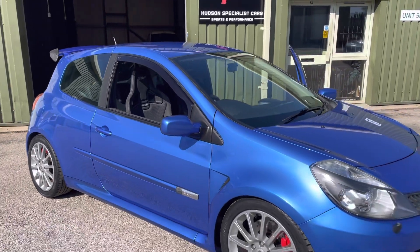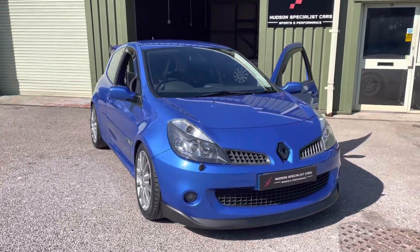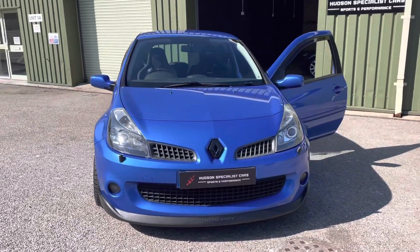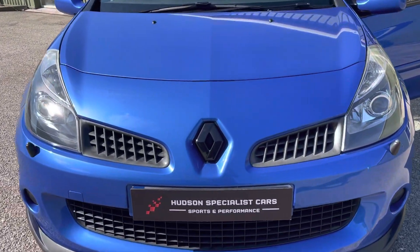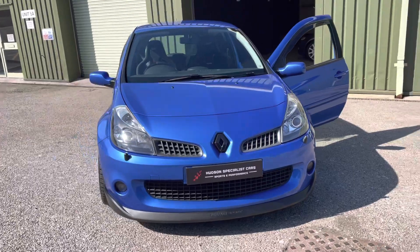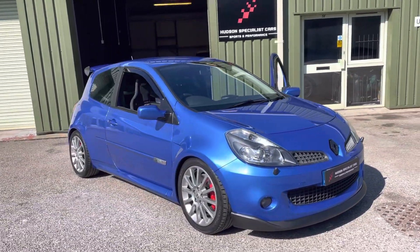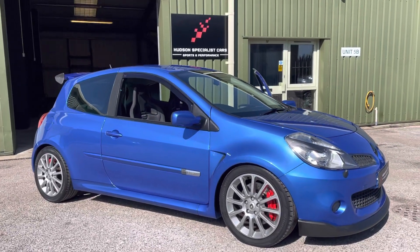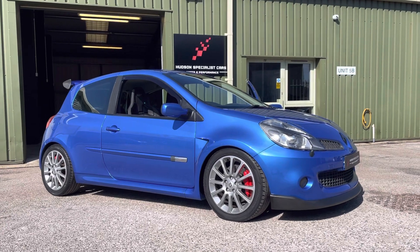And out here in the sunshine this afternoon, the Albi Blue paintwork — just a big colour. And just to finish it off, you'll notice it's got black badges front and rear. There we have it — a quick walk around of this fabulous example. If you have any further questions, please let us know. Thanks again for watching. Cheers!